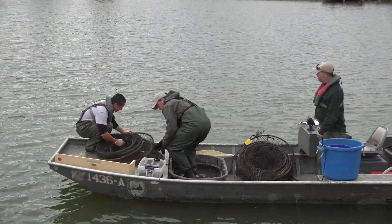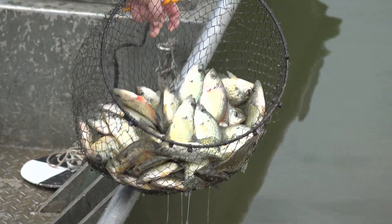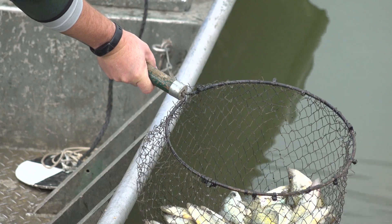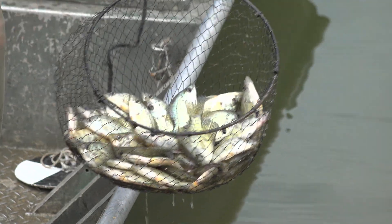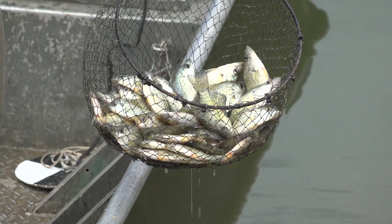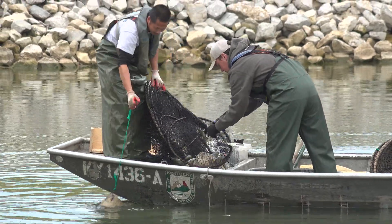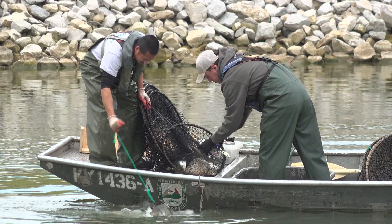We caught a lot of crappie as bycatch too. Mainly today we're looking for catfish, but we did catch a lot of crappie — one or two big ones, but for the most part they were small. That's typically why we don't like to see crappie in small impoundments, because they can overpopulate and you end up with a lot of fish that are all the same size. We did see that today — a lot of small black crappie. I don't think they were stunted; I think it was a big year class and they're about two-year-old fish.